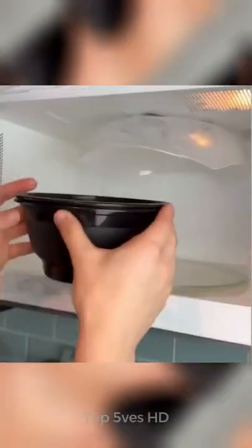The magnets on the microwave cover make it easy to store at hand without losing space.